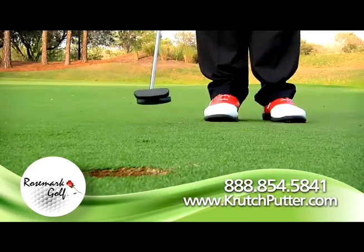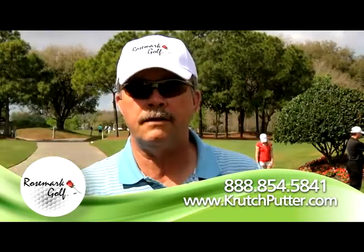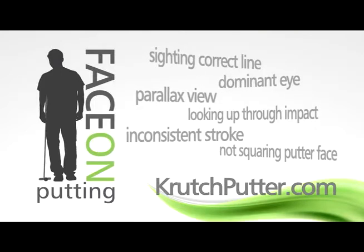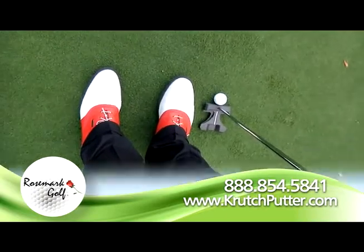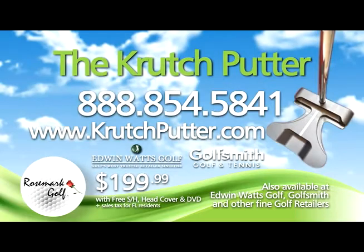Deadly inside 8 feet, 4 foot gimmies. It's just a pure pendulum stroke that definitely works. The Crutch Putter fixes every putting woe with a grip that automatically squares the putter face. See it, feel it, sink it at crutchputter.com or call toll free.